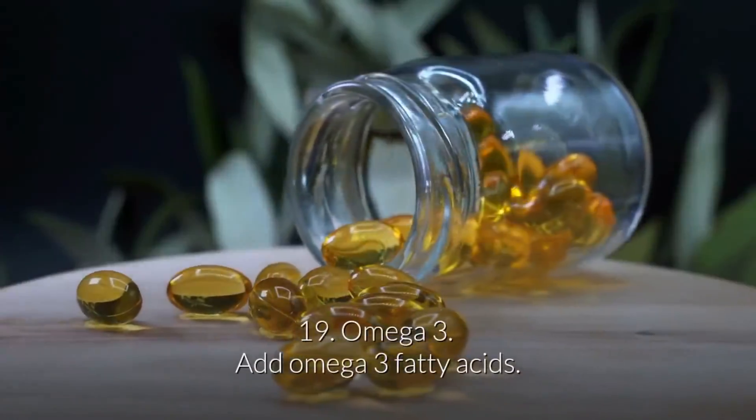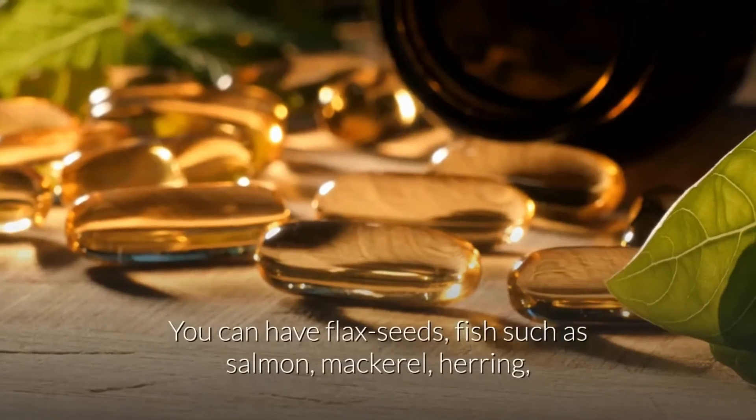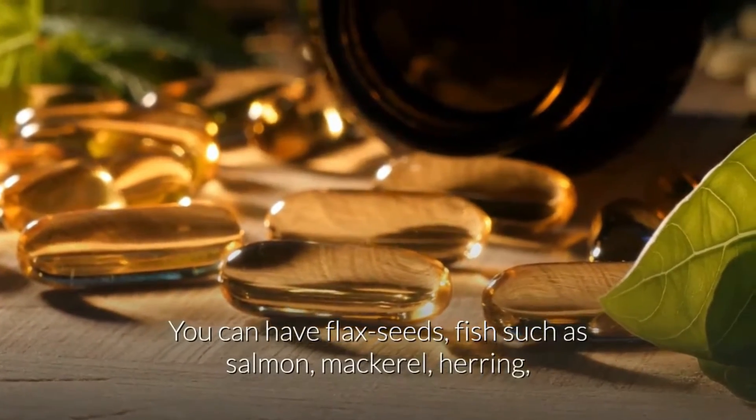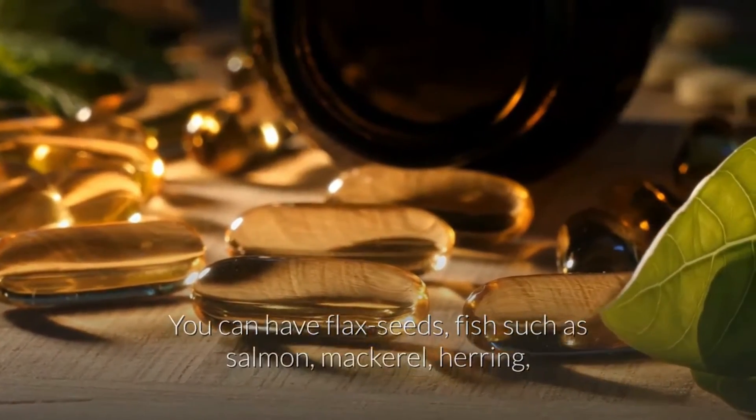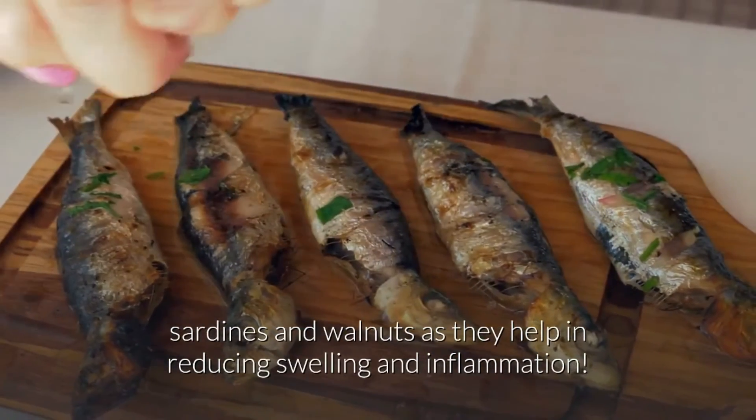19. Omega-3. Add omega-3 fatty acids to your diet. You can have flax seeds, fish such as salmon, mackerel, herring, sardines, and walnuts, as they help in reducing swelling and inflammation.